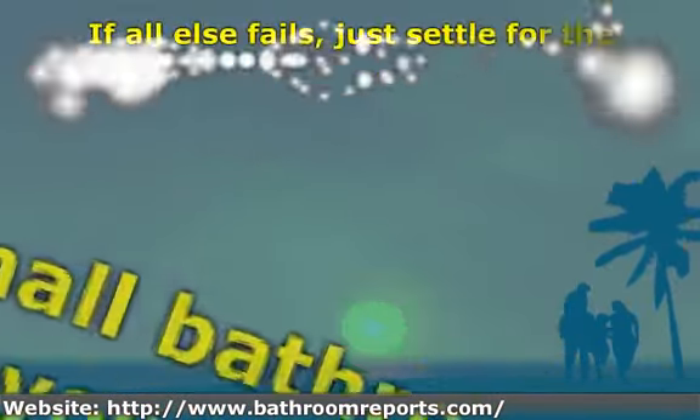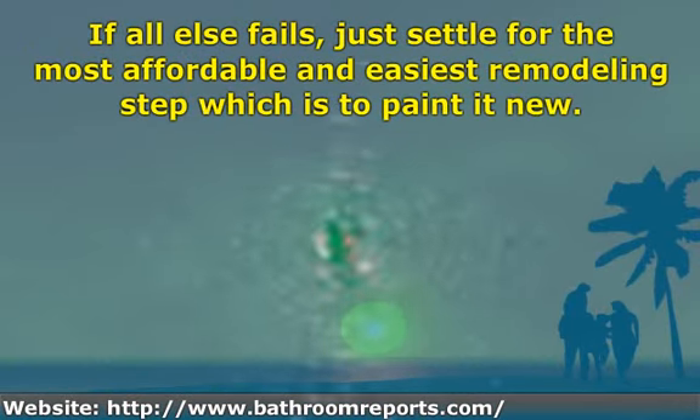If all else fails, just settle for the most affordable and easiest remodeling step available.